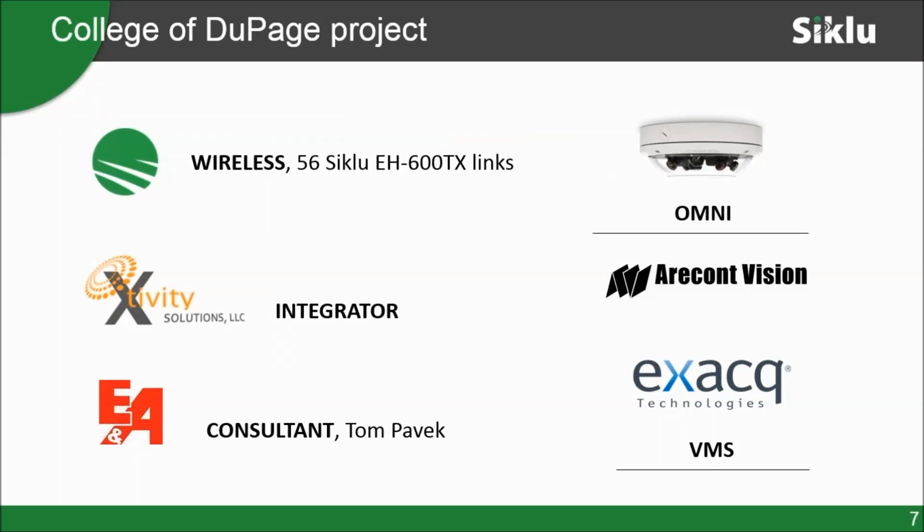We worked quite heavily with the consultant on this project, putting designs together. The final design consisted of about 56 Ciclo EH600 TX links — that's a 60 gigahertz radio with a gigabit capacity — with Archon Vision Omni surround video cameras. The VMS was already in place and they were going to expand it. We put a lot of designs together using Google Earth. Tim Murphy, our pre-sales manager, worked heavily with the consultant. We did multiple iterations before it actually went out to bid.